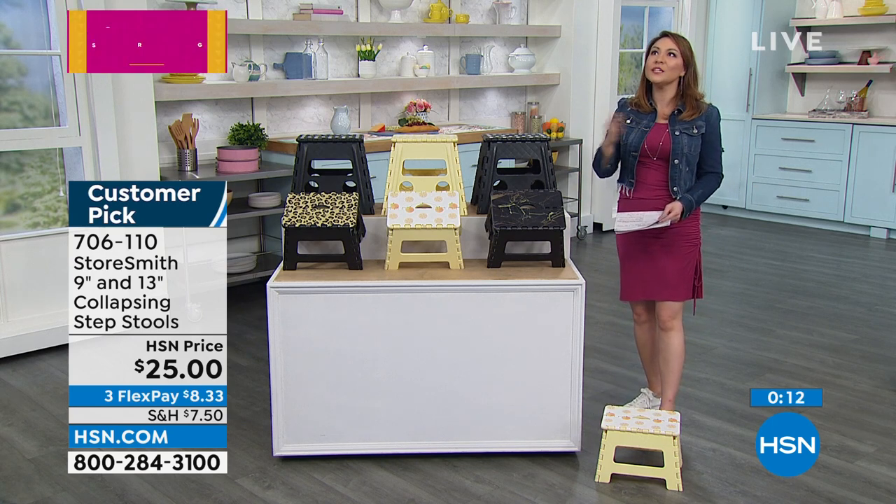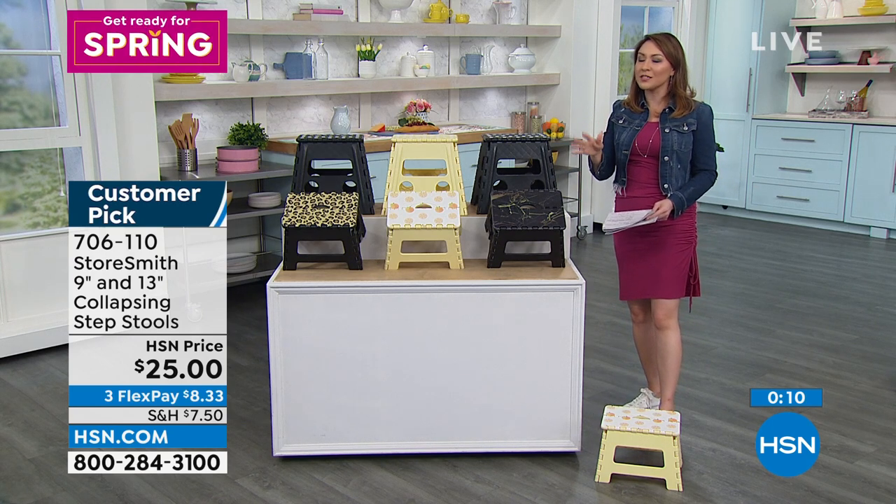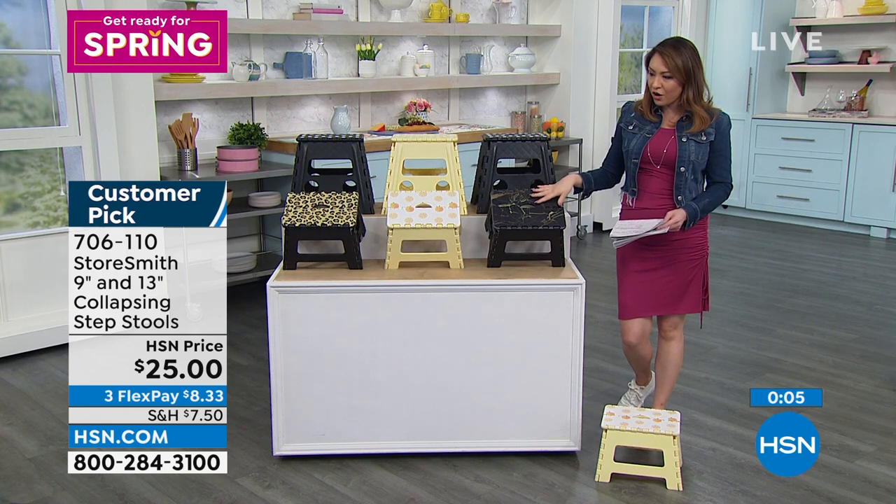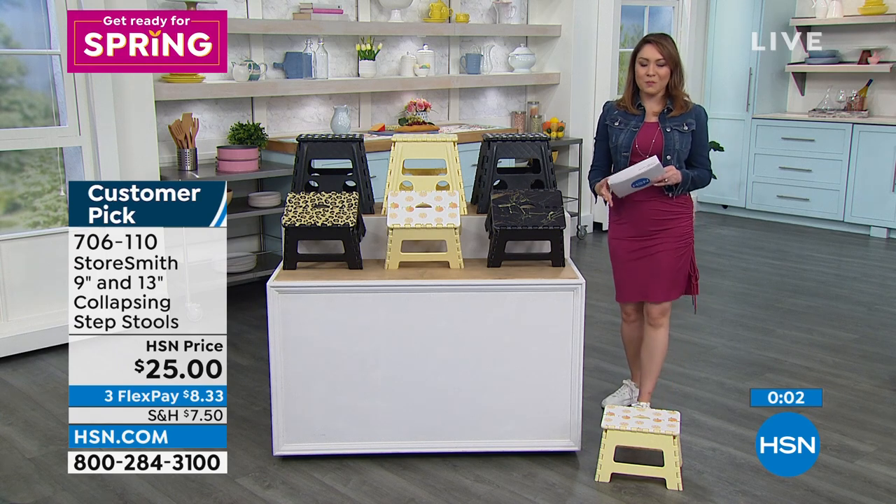$25 for two — it's a customer pick. Please read the reviews. Everybody talks about how much they love them, how sturdy they are, how they love that they're collapsible and how cute they are. Item number 706-110.